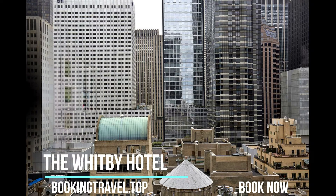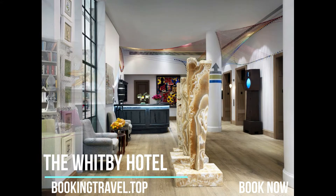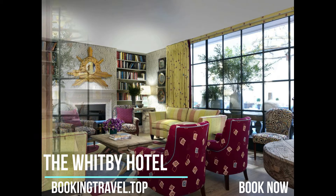Located in Upper Midtown Manhattan, 484 meters from Central Park, the Whitby Hotel is a short distance away from stores such as Saks Fifth Avenue and Bergdorf Goodman.